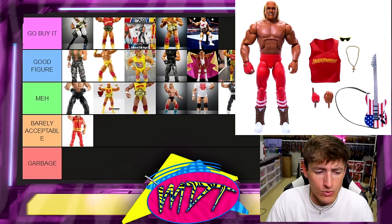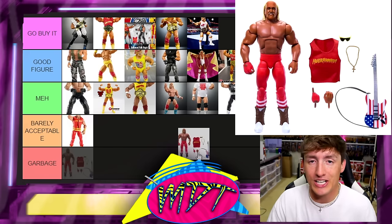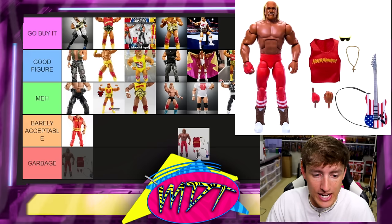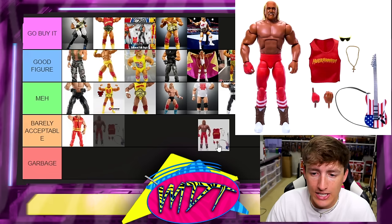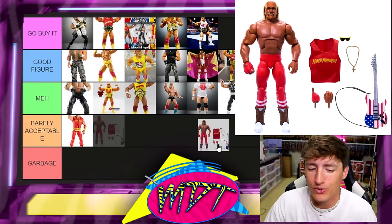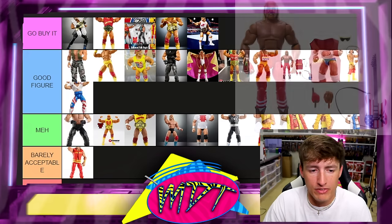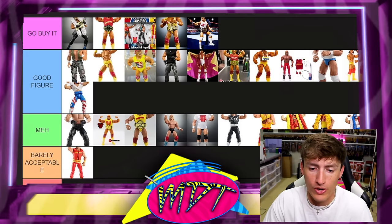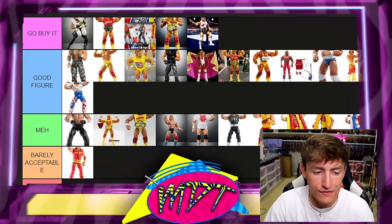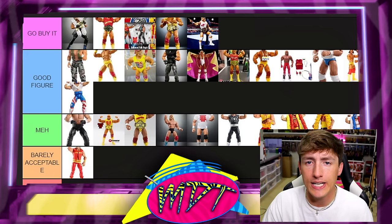Next up is Legends 23 Hulk Hogan with the guitar. This figure looks pretty damn good — I like the skin tone, head sculpt, and the accessories. He's got a guitar pick hand sculpt, the shirt, and a necklace. It's a cool figure I kind of low-key want to put in Go Buy It, but I'm going to put it in Good Figure. It is a good figure; I don't think it's necessarily needed but it is good.